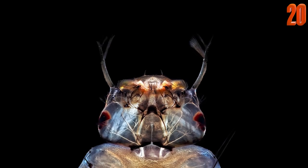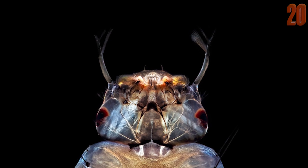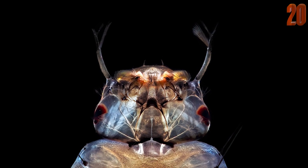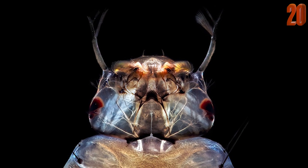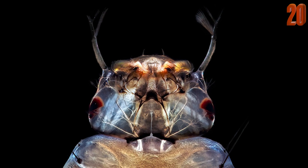Coming in at number 20 is the mugshot of the deadliest thing on planet Earth. This insect kills more than one million people annually and you've probably been bitten by them dozens of times. This stunning photo shows what the bloodsuckers we call mosquitoes actually look like.